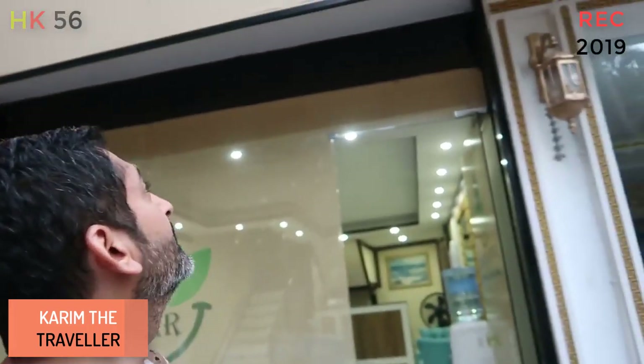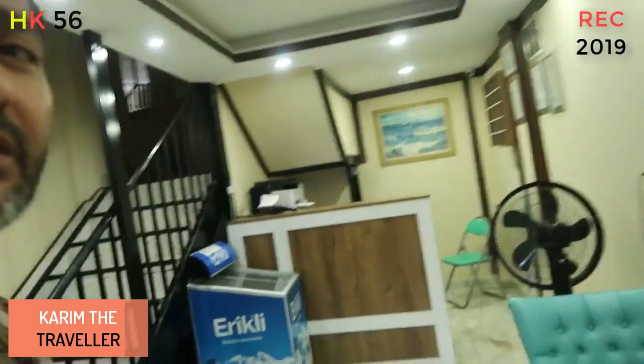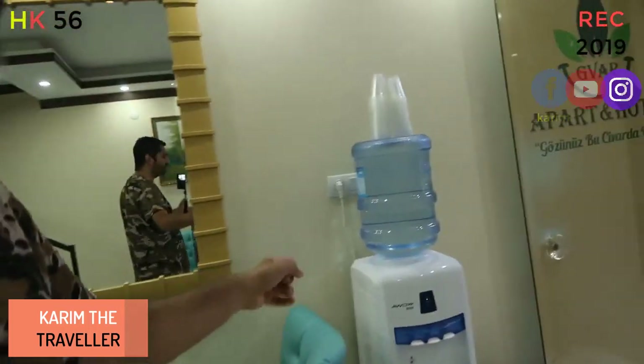It's very good and clean. It's called Gowar Apartment Hotel. Let me take you inside and show you the room. This is the reception here and they've got water bottles.